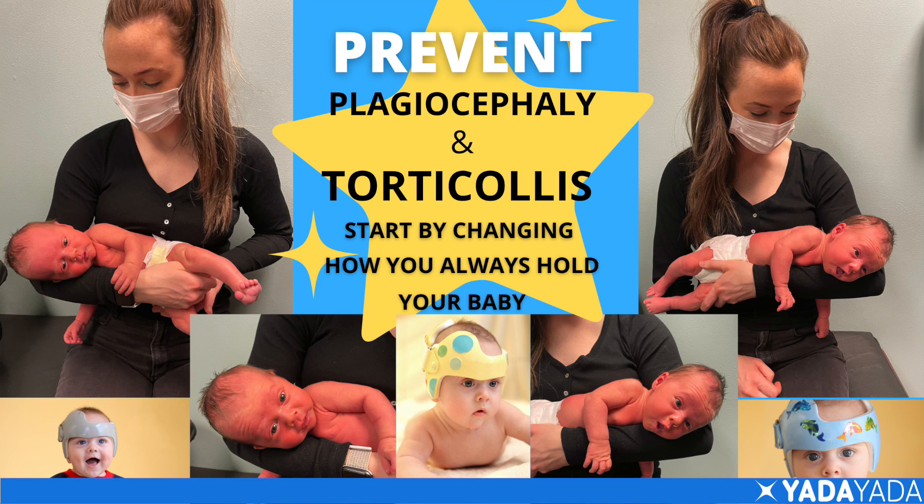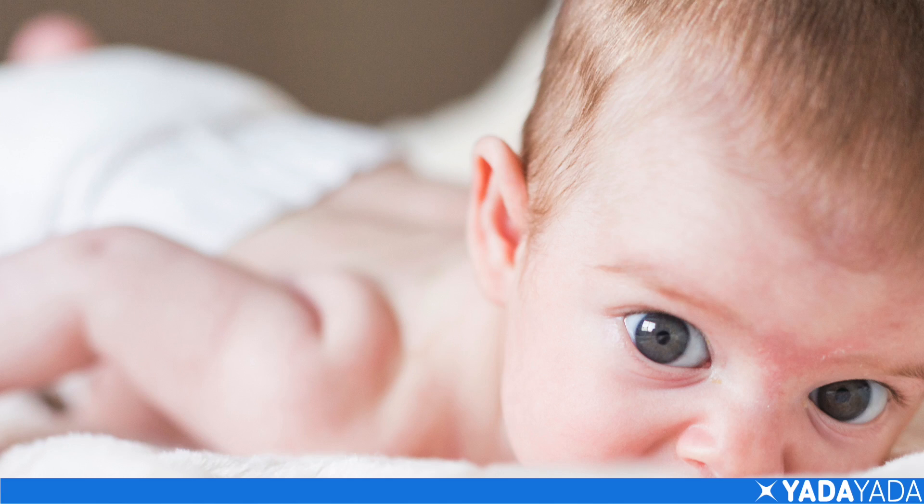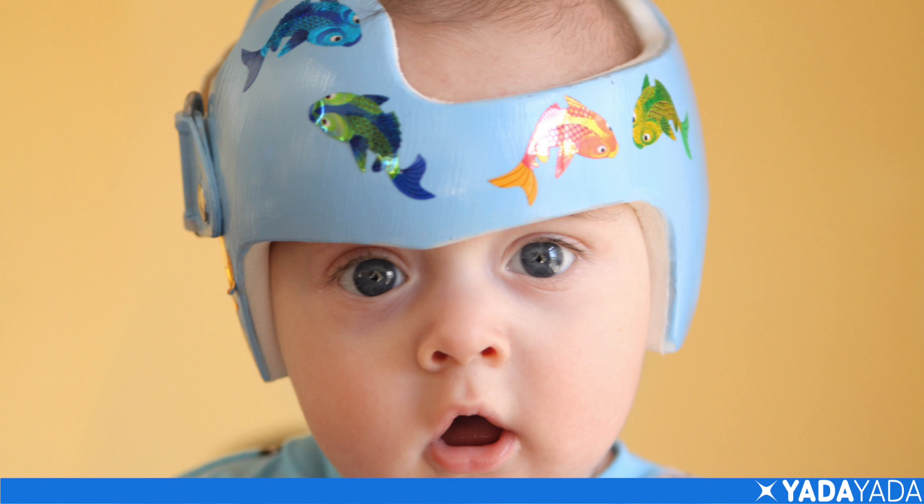This will help with torticollis as well. So just a simple thing of helping your baby choose the right and choose the left, and giving them lots of active tummy time, can help prevent a problem that — if you do need to have a helmet for your baby to help reshape their head — will save you around $2,000 and lots of headache for you and your baby.